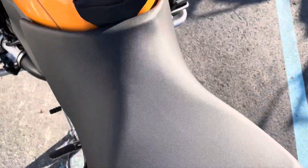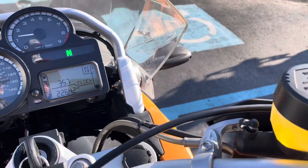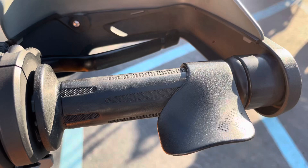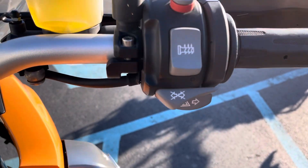Seats are perfect. And you can see 22,642 miles. Heated grips look great. Switches look great.